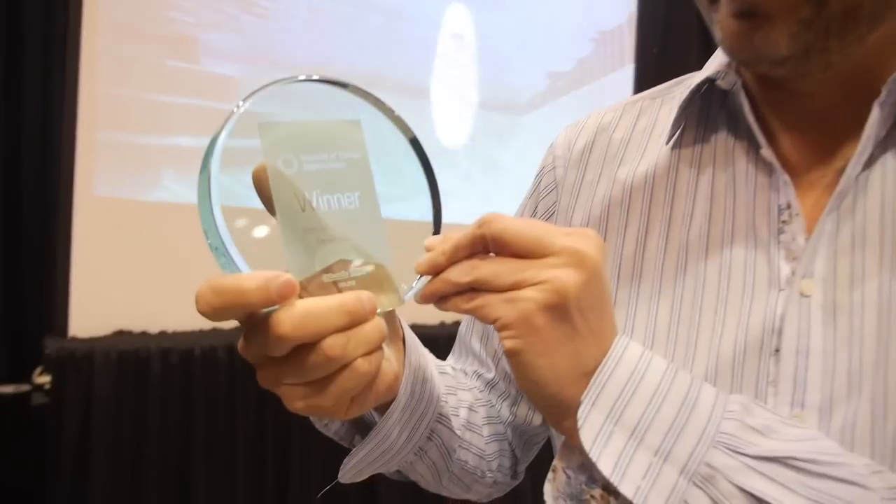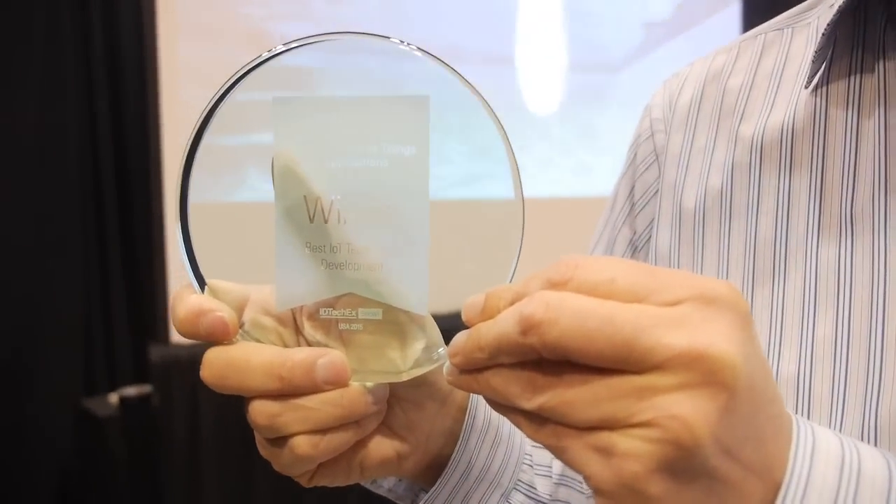We're here at IDTechX and you just won the prize for best IoT development going on in the world right now. Thank you very much, that's very kind of you to say so. My name is Mark Jaynes. Our company name is Connected Yard, but more importantly, our product is called Fin.